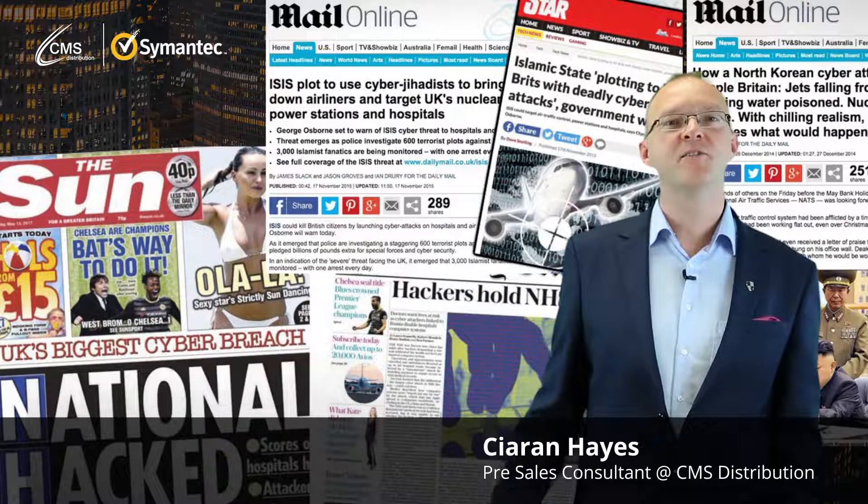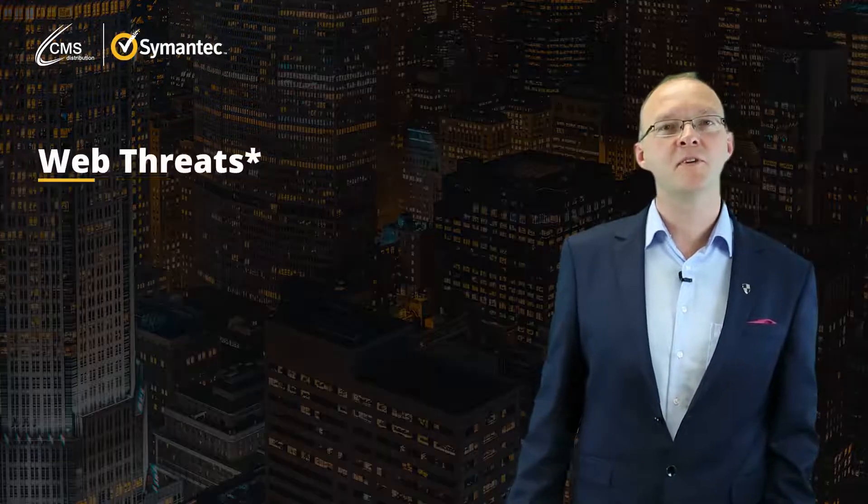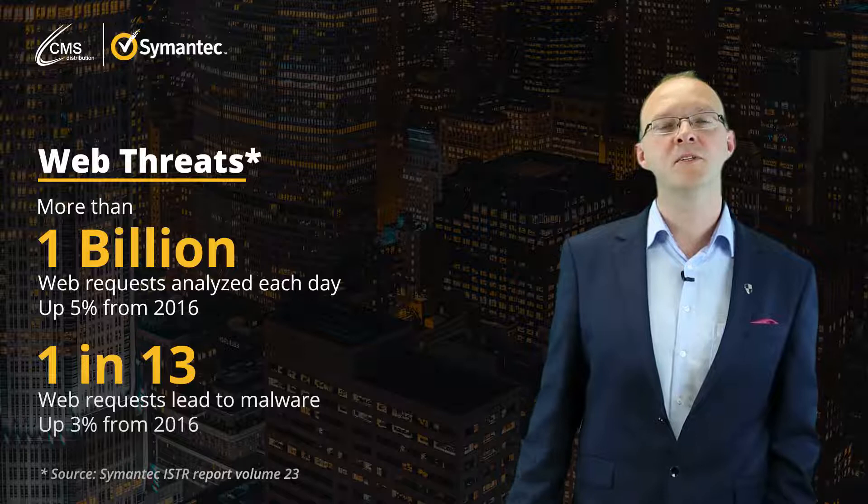Cyber threats such as ransomware, phishing, and data theft are growing. Cybercrime is now more lucrative than traditional crime. With Symantec, you can stay one step ahead.